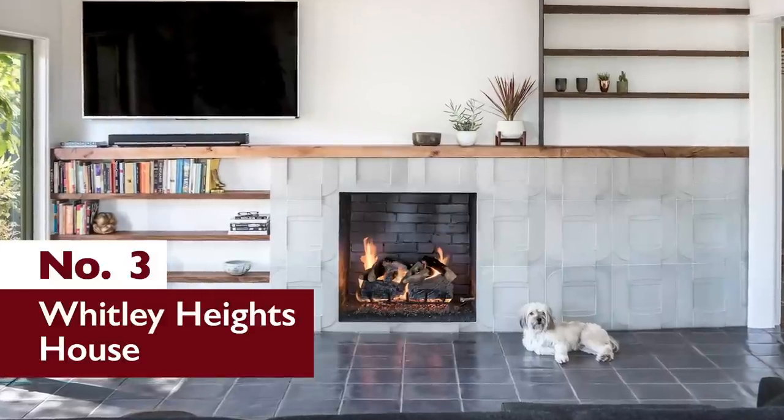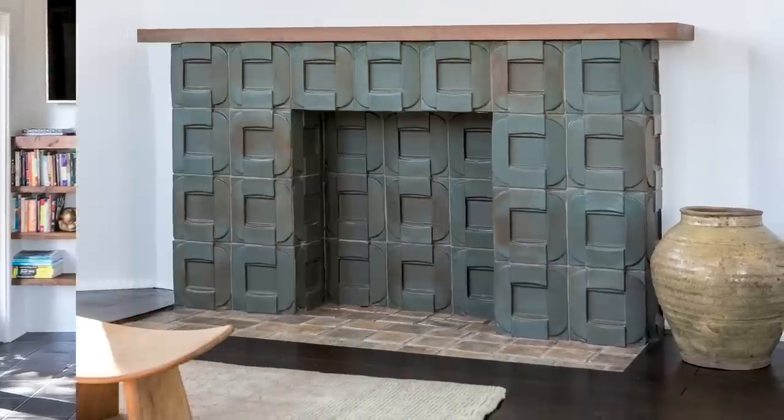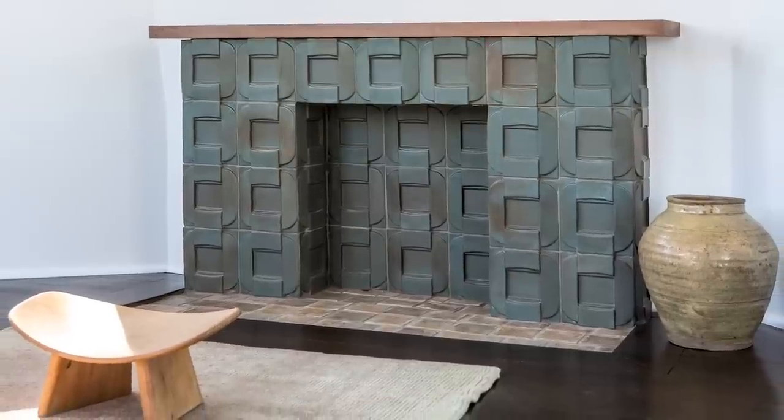Number 3: Whitley Heights House. Number 3 on our list is another private residence in Hollywood — this one in the Whitley Heights neighborhood, designed by Leslie Shapiro-Joyle.